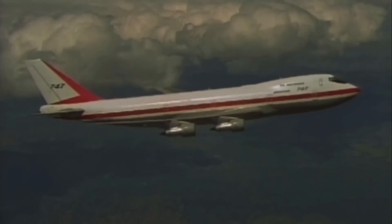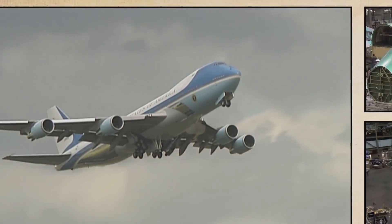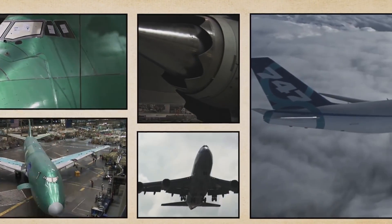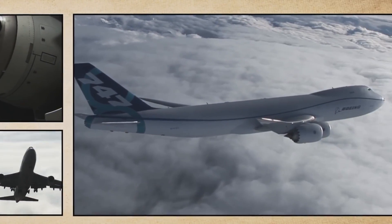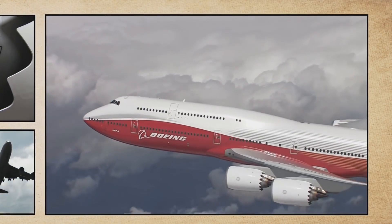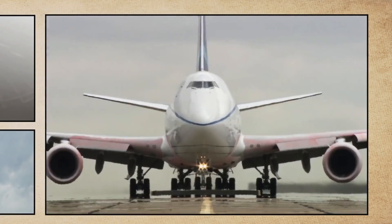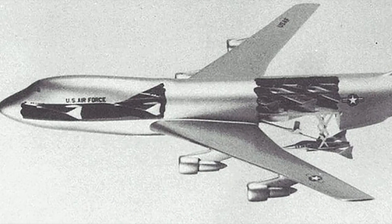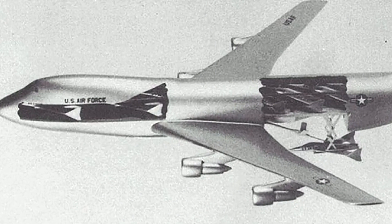In the early 1970s, Boeing was studying and investigating the use of a 747 as a flying aircraft carrier. The study was performed under contract from the US Air Force Flight Dynamics Laboratory in Ohio. The Boeing concept was highly ambitious, envisioning a 747-200 as an aircraft carrier with a complement of 10 microfighters.